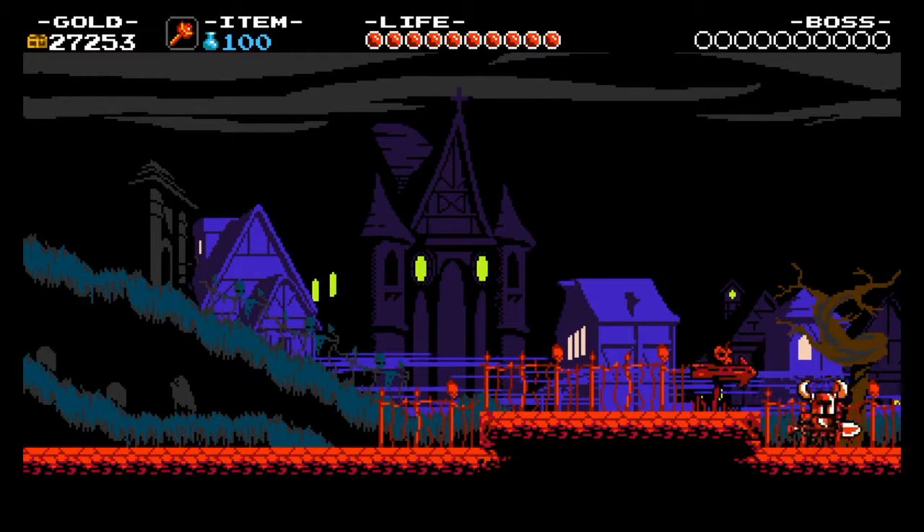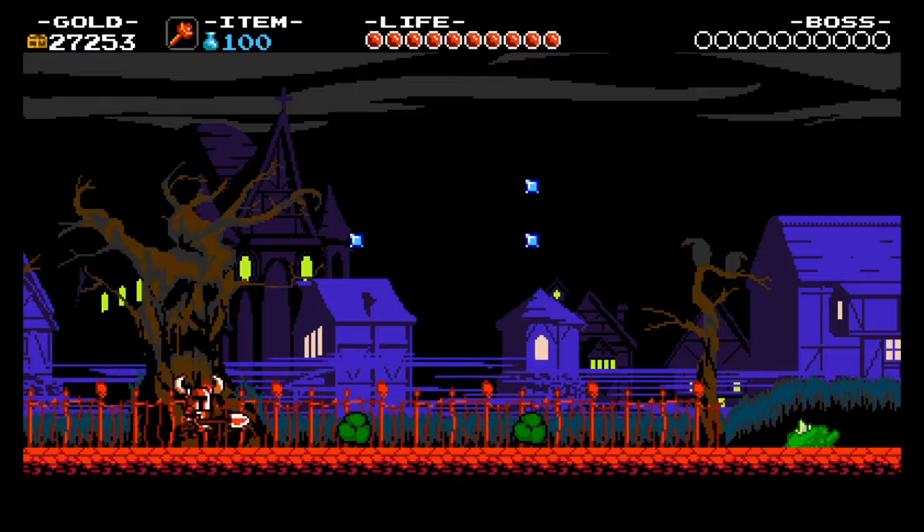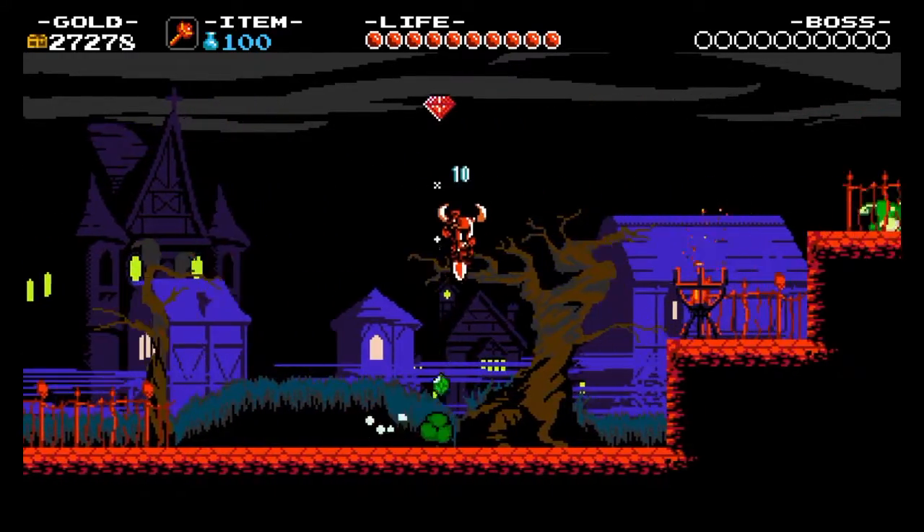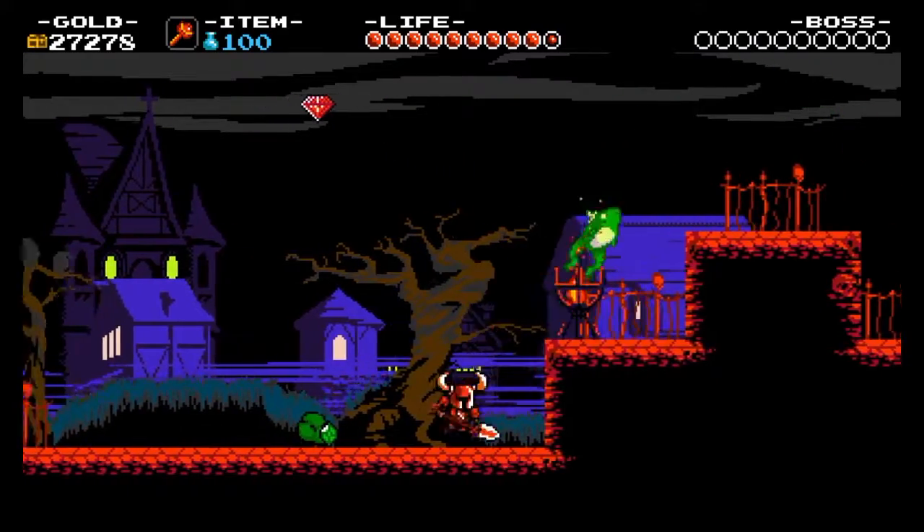Hey guys, what is up? Devonatio here, so today I'm gonna be talking about Nintendo and them releasing their miniature NES console with the 30 built-in games.